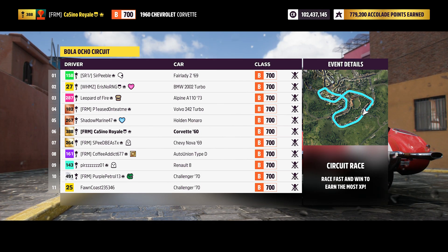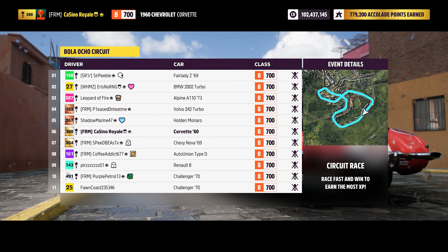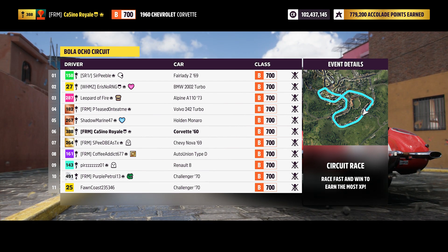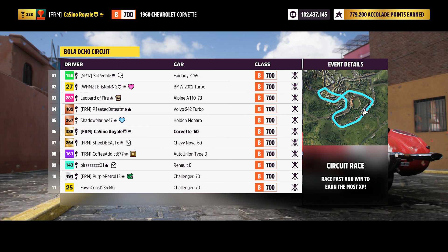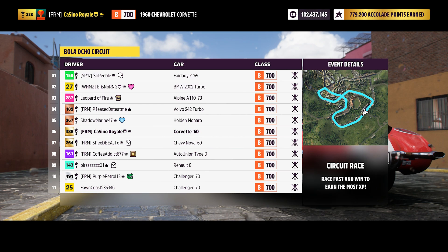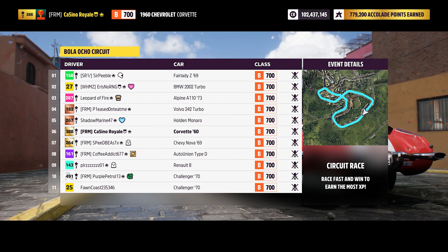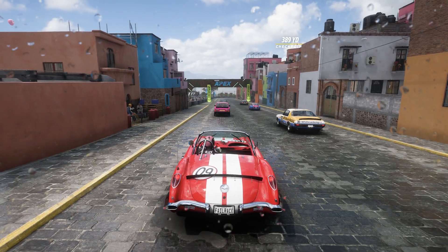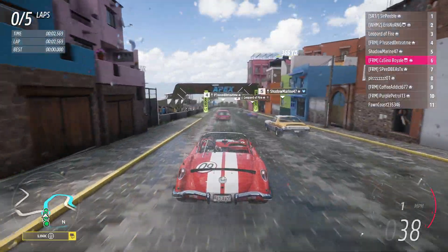Cars I'm worried about: the Fair Lady Z — I've built them before, very very fast. The A110, also very fast. Basically all the small light cars. The Renault 8 could be good — could be a bit wobbly and difficult to control, but could be very fast. The 2002 Turbo — I think they're quite quick, but with these regulations the standard engines on these cars are probably not the most PI-effective.